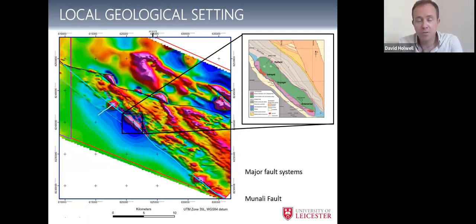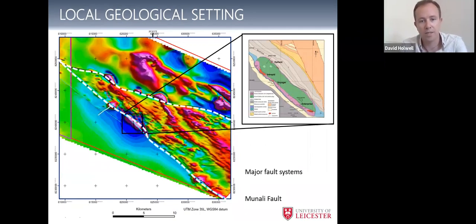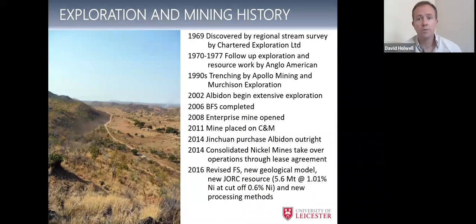Crustal fault systems are important. Munali is sat along the Munali fault — a major magnetic anomaly visible on regional magnetics, because there's loads of sulfide and loads of magnetite at Munali. There are also other prospects along both the Munali fault and other fault systems that are also prospective intrusions. A little bit of history: Munali was discovered back in the summer of 1969 by Chartered Exploration. Anglo did some follow-up work, some trenching in the nineties which you can still see on Google Earth in the dry season. In 2002 Albidon began extensive exploration in the region across Southern Africa, with people like Dave Evans and Rocky Osborne involved.